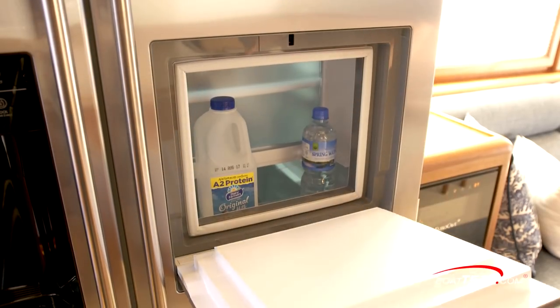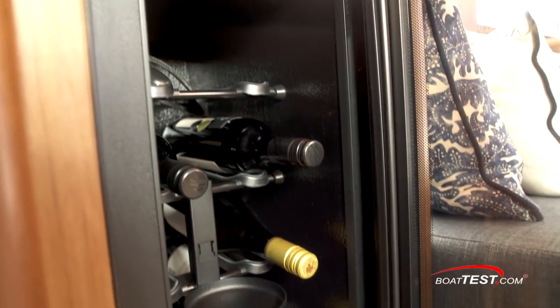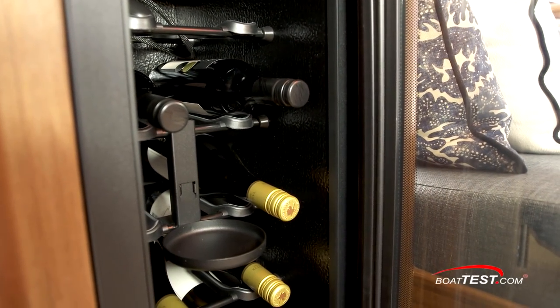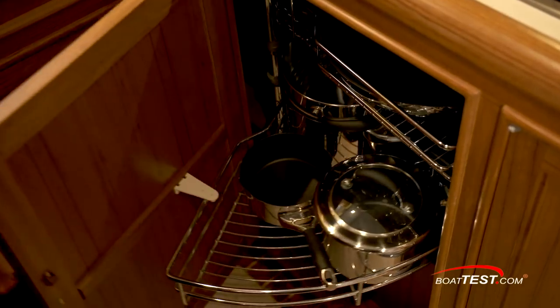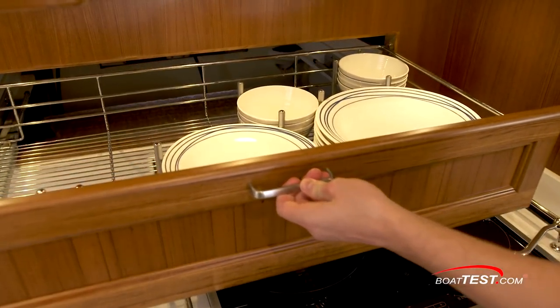The stand-up side-by-side 20.5 cubic foot refrigerator-freezer is to starboard. Beside the refrigerator is a two-temperature wine cooler. Storage is seemingly everywhere, with a pull-out pantry forward of the refrigerator and a Lazy Susan-style cabinet with racks utilizing the space in a corner, plus ample drawers and cabinets.